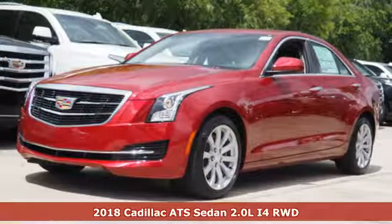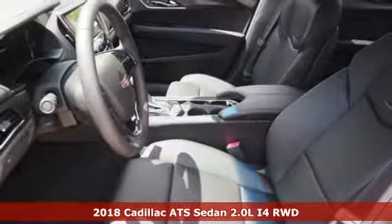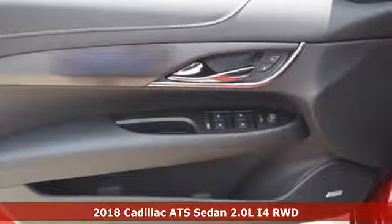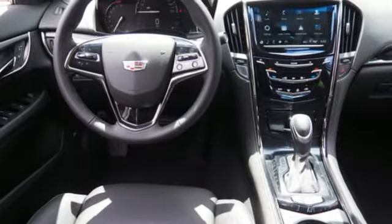Here's a 2018 Cadillac ATS Sedan. A fiercely spirited performer with style to spare, this ATS Sedan is anything but ordinary. It comes with features you need, and better yet, want.